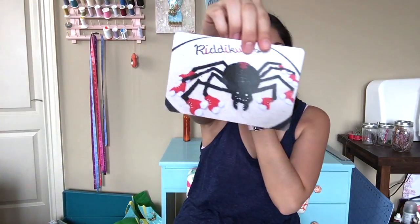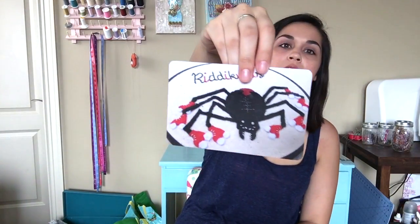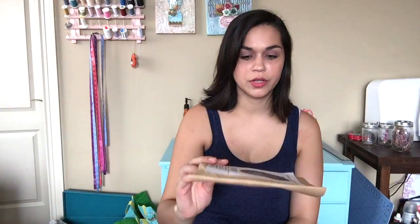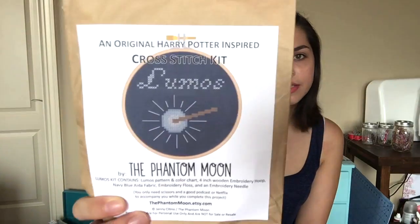She sent this postcard that says 'Ridiculous' and it's a spider with skates on. I guess she has those printed for her shop. I'll probably put this in my journal. And then she sent a kit — something for Jayden and this one's going to be for Landon. Either he'll stitch it or I'll stitch it and hang it in his room. It's a wand with a light at the end of it, and it says Lumos.